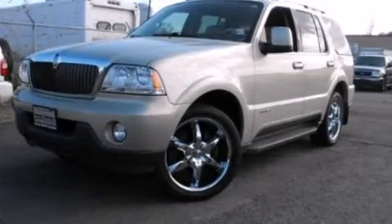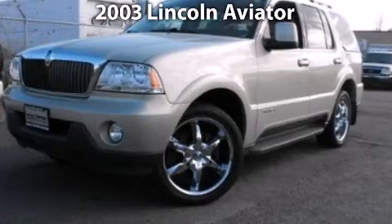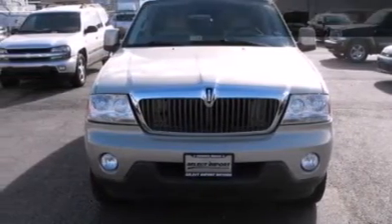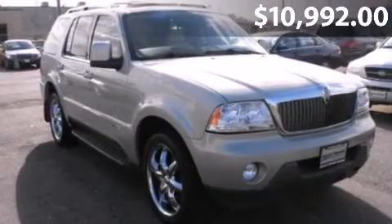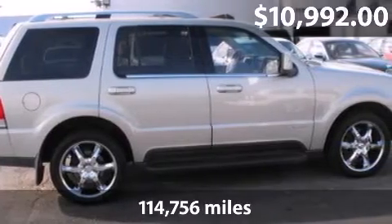Take a look at this 2003 Lincoln Aviator. This is a Lincoln Aviator with a 5-speed automatic transmission and just under 115,000 miles.